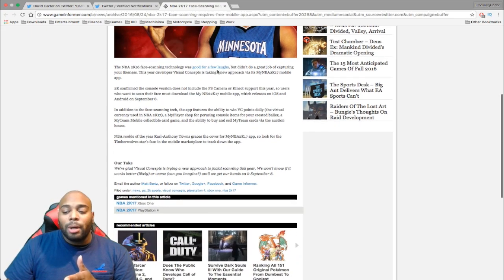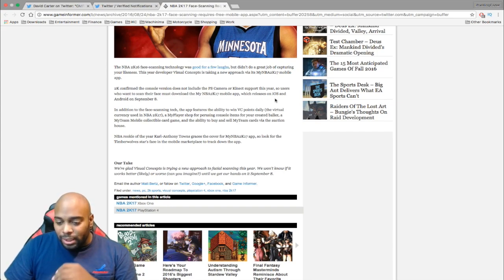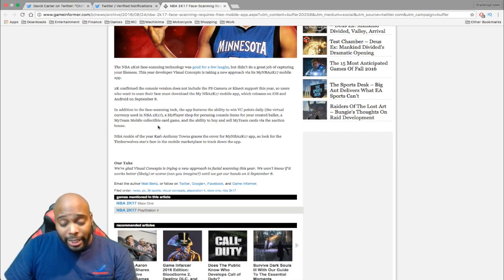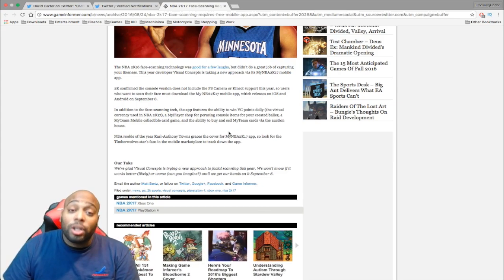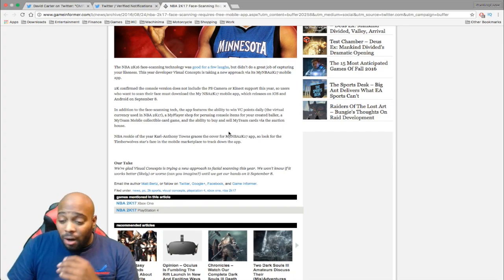They made a joke about how last year the whole face scan thing was all about laughs and not many people had anything good to say about it. But it confirms it will release on iOS and Android on September 8th. Features include face scanning, the ability to get VC daily, the MyPlayer shop where you can get console items, the MyTeam mobile card collection game from last year's app, and the ability to buy and sell MyTeam cards via the auction house — which is huge for MyTeam players, with people sniping cards on their cell phones.